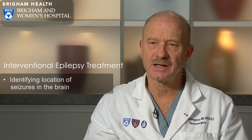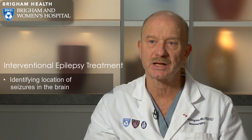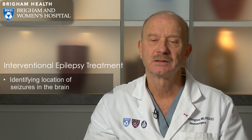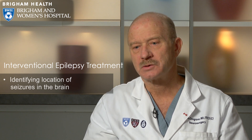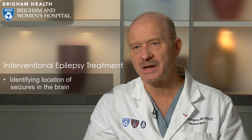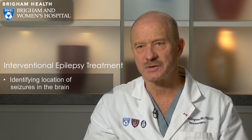In most patients we're able to define the seizure focus without having to implant any special electrodes inside the head, but some cases are much more complicated and we need to define the area where the seizures are beginning much more carefully. In those patients we sometimes have to do a craniotomy and implant a large series of electrodes over and under the brain to better define where the seizures are coming from.